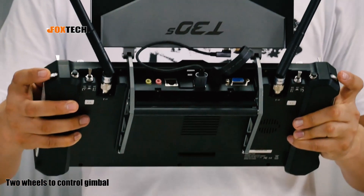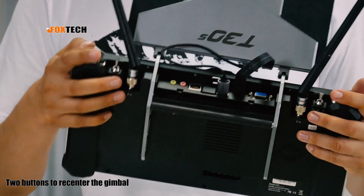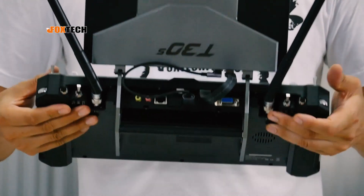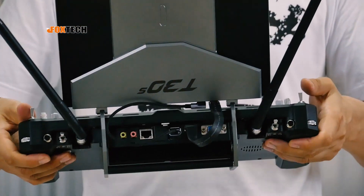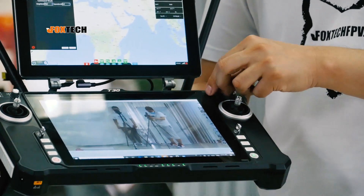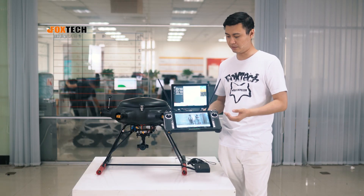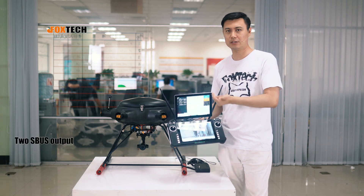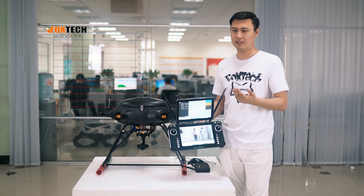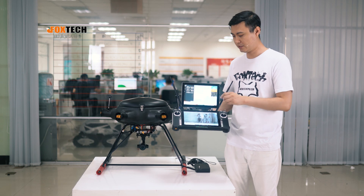On the back we also have two wheels for controlling the gimbal, and two buttons to re-center the gimbal. There are two additional three-position switches. In total, there are 23 hardware channel options. The transmitter also has two S-Bus outputs — one S-Bus with eight channels for the gimbal and camera, and another S-Bus for the flight controller.